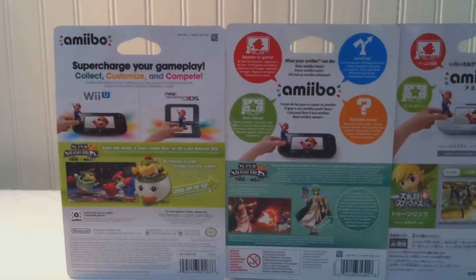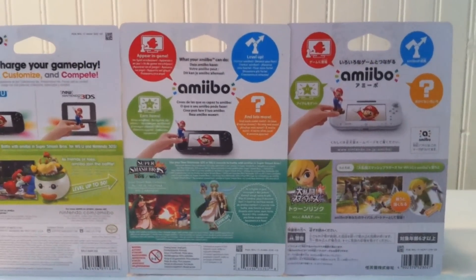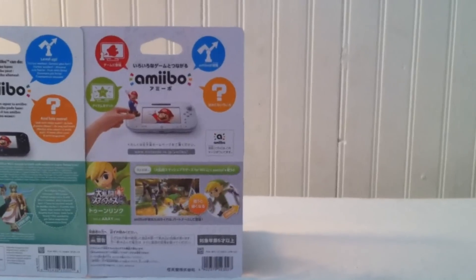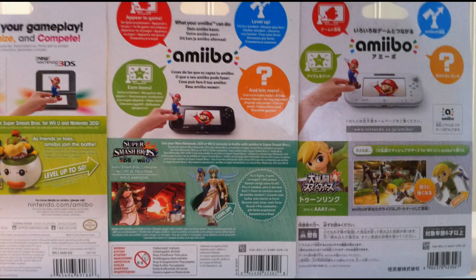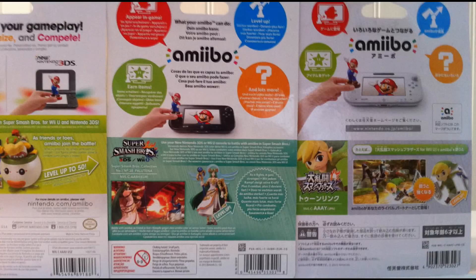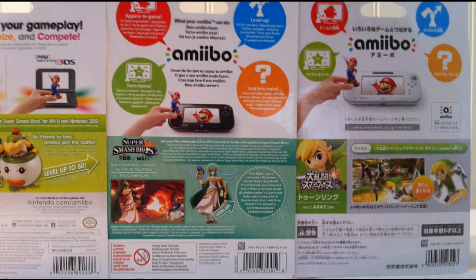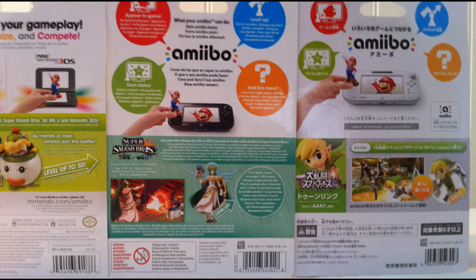The more interesting part about these amiibo boxes is definitely the backside, which has a lot of graphical differences between each of them. The Japanese edition has a more geometrical shape with everything fitting in a square, while the European version is a more beefed up version of the American one, which shows the figure and describes exactly what it does. One of the main differences is that the American version is the only one actually showcasing its functionality on the DS, and it also leaves out the bubble design that the other two boxes have. The European art has a lot of text detailing the amiibo far more than the Japanese and American editions do.